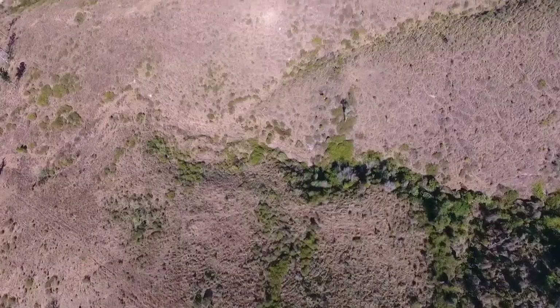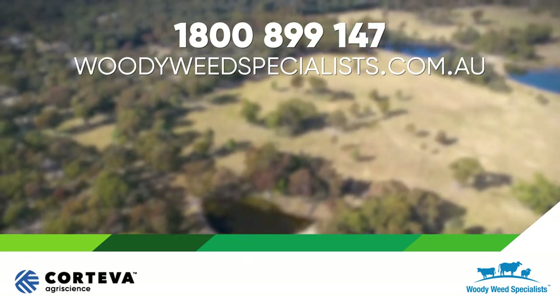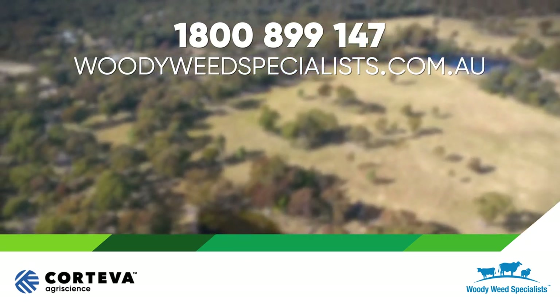At any stage, contact the woody weed helpline and we can help to determine the most appropriate solution for your individual situation.